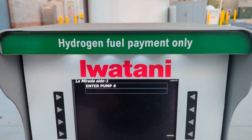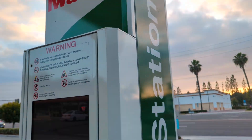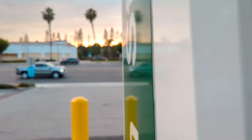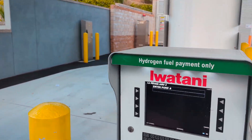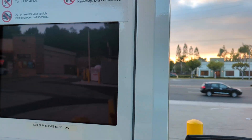This is the La Mirada side, so we're on pump number one. The screen's not working on pump one — it doesn't look like it's on.